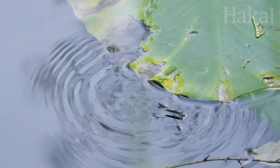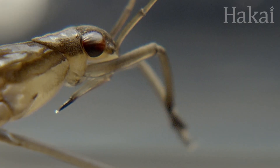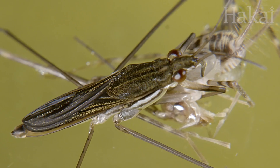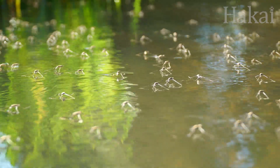Why bother living on the surface of a pond? Food! By living here, they get access to all sorts of insects that accidentally fall in. Water striders have sharp mouthpieces that they use to pierce prey and suck out the juices. They're a pond's built-in cleaning crew.